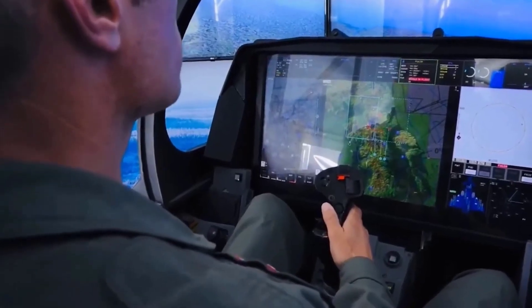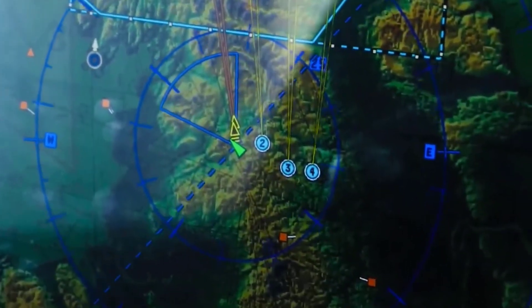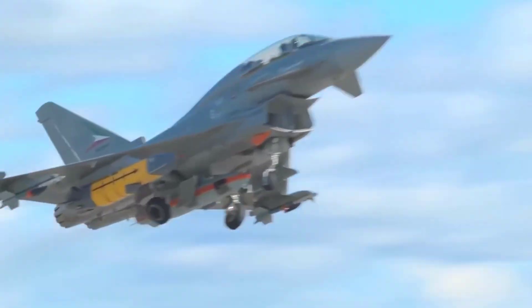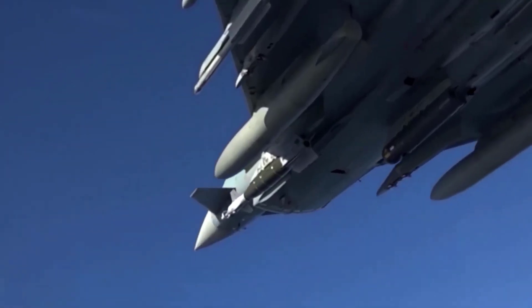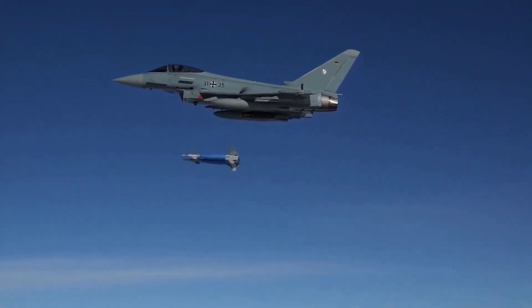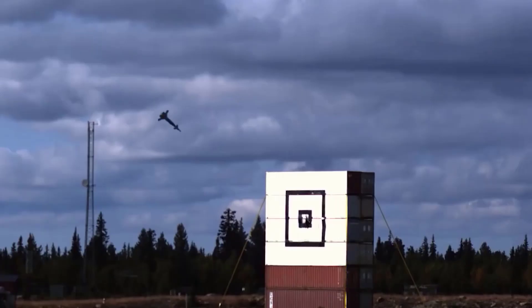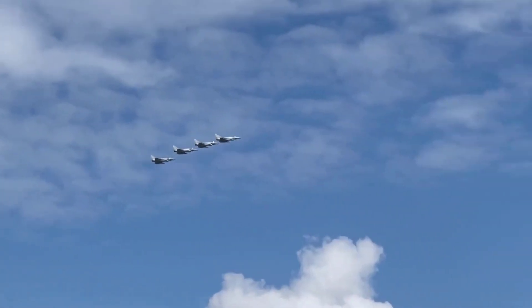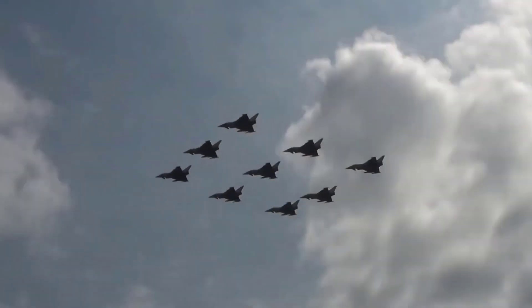The Eurofighter Typhoon is equipped with a variety of weapons, ranging from air-to-air missiles to precision-guided munitions for ground attacks. Its modular design allows flexibility in the selection of weapons and mission equipment, while the integration of new equipment can be done as technology advances. Not only used by European countries such as Italy, Germany, the United Kingdom and Spain, but the Eurofighter Typhoon also serves the air forces of various countries worldwide, including Saudi Arabia, Oman, Qatar, and Kuwait.